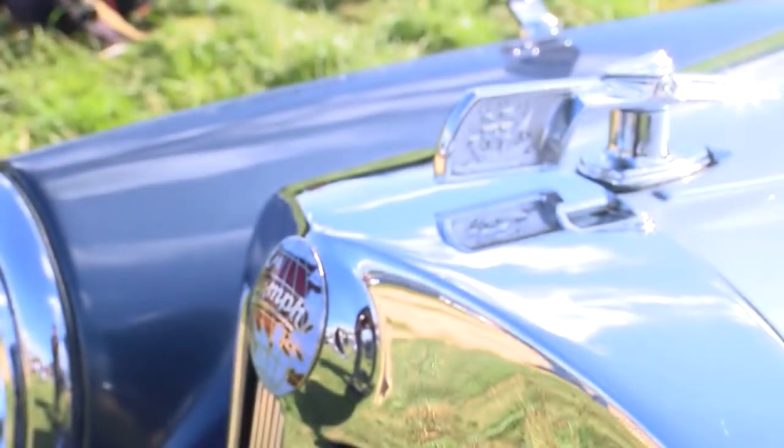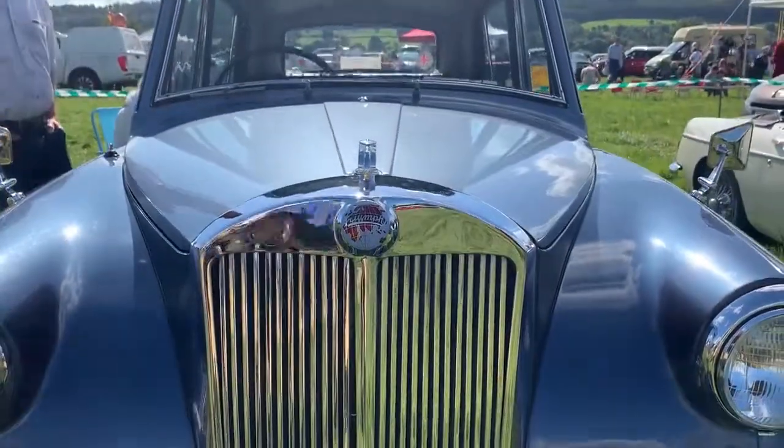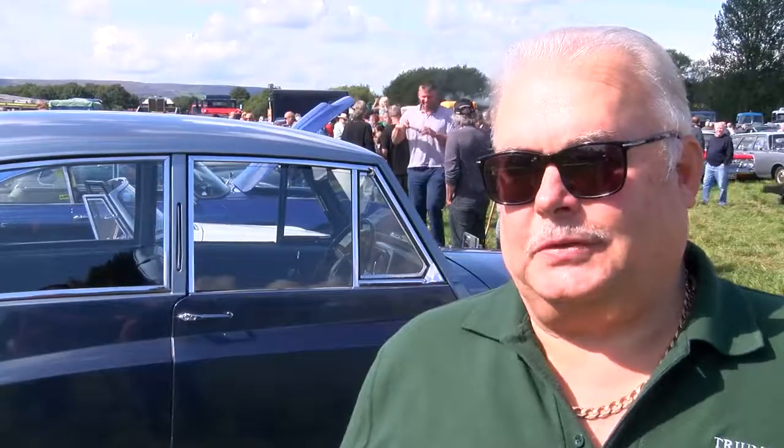But when we got it, it was too good to do that, so it's still in one piece. It brings a lot of memories back for people. I've always got somebody whose dad had one, auntie had one, uncle had one. Lots and lots of people seem to have learnt to drive in it.